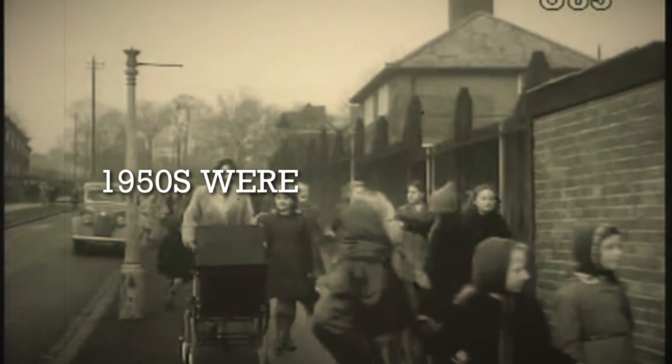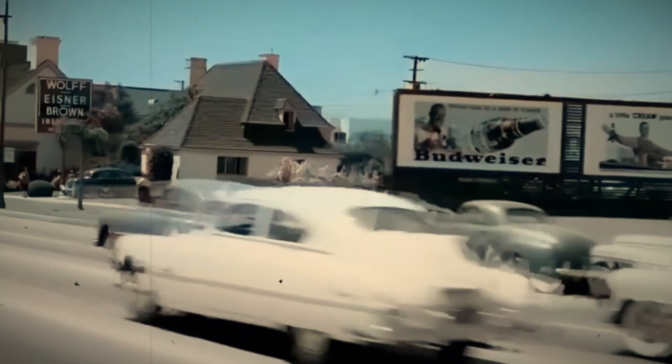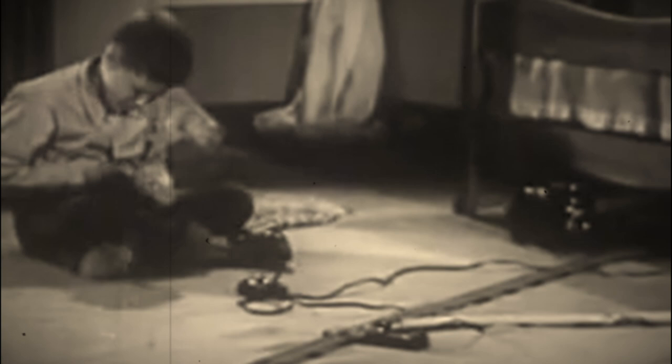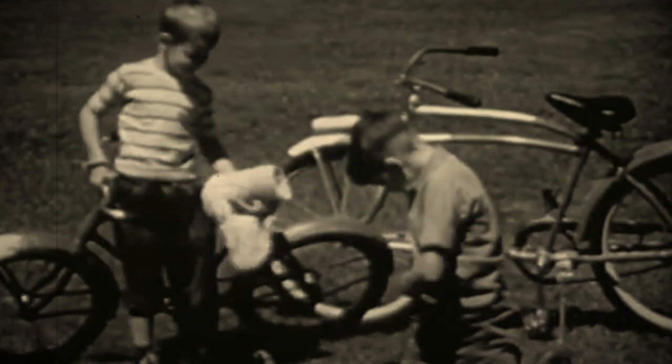The 1950s were a simpler time. Paint contained lead, cars had no restrictions for children, and toys didn't have much safety testing. That meant molten glass, molten metal, hazardous chemicals — all were included in toys back then, and on purpose. And if a kid was too dumb to play with a toy the right way, well, he'd just have to learn to get along with one less eye or arm.